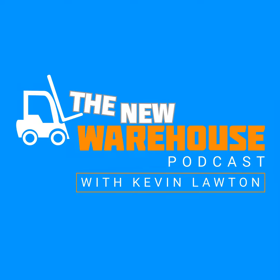The New Warehouse podcast hosted by Kevin Lawton is your source for insights and ideas from the distribution, transportation, and logistics industry. A new episode every Monday morning brings you the latest from industry experts and thought leaders. And now, here's Kevin.